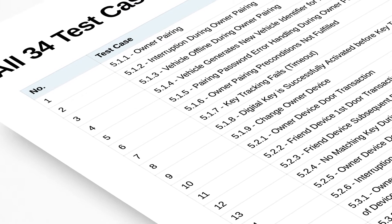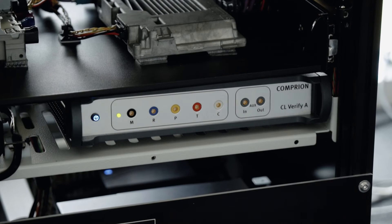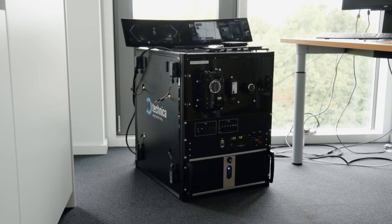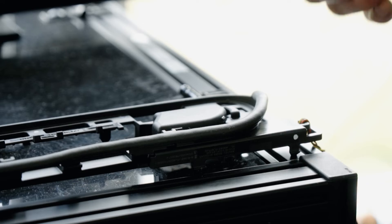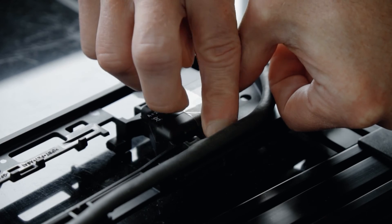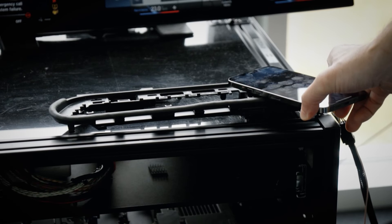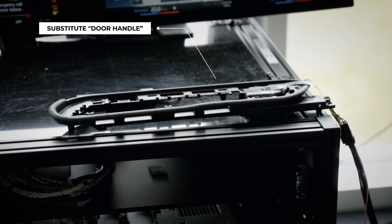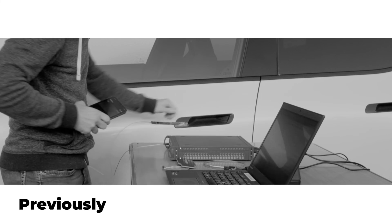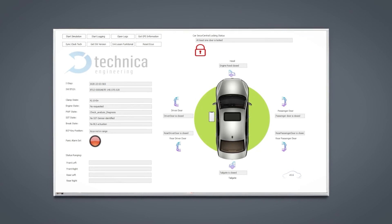So, if we go back to testing the owner device door transaction, the Comprion CCC Digital Key Test Solution Setup is still the same, only that the vehicle under test is now the Technica Test Track. Like in the previous example, the first step of this test case requires us to tap the device with the door of the vehicle and sandwich the spy antenna in between — but now it is a test track substitute of the door instead of a real one. And instead of physically trying to open the car door to see if it's locked or not, we need to check the software interface of the test track.